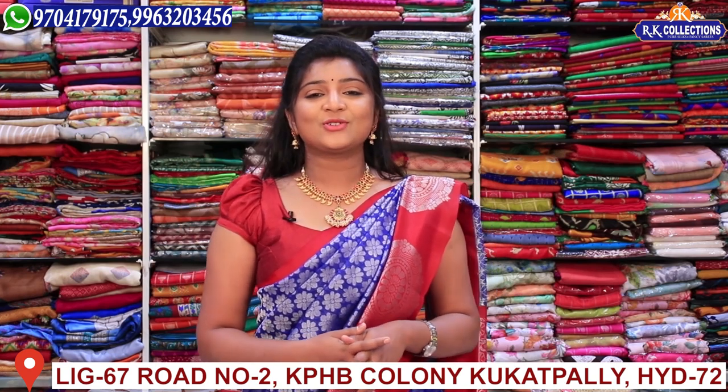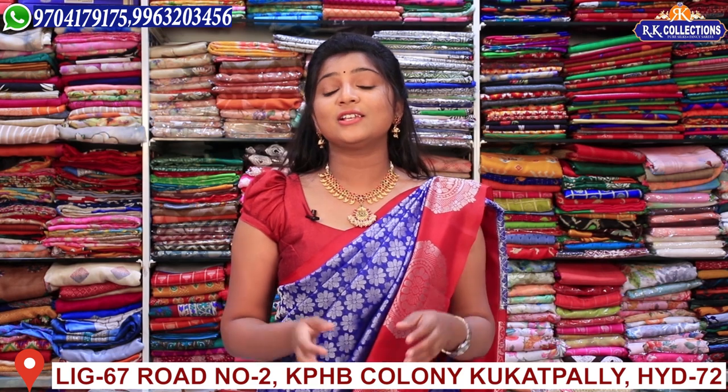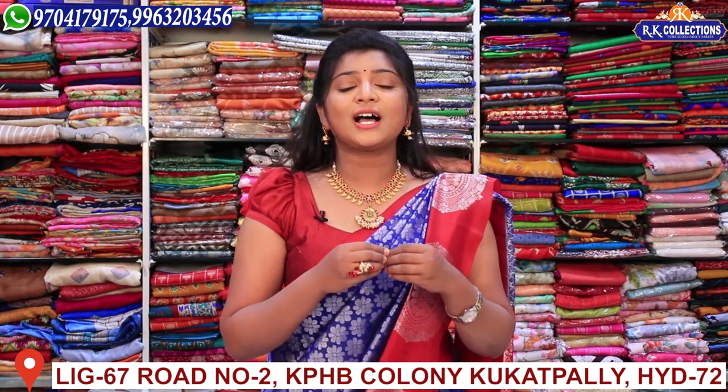Hi viewers, welcome to RK Collections. Every day we have the latest collections and new varieties, so every day we have a lot of beautiful collections.